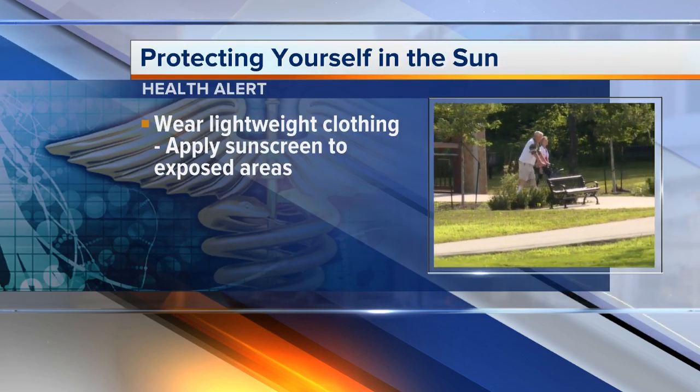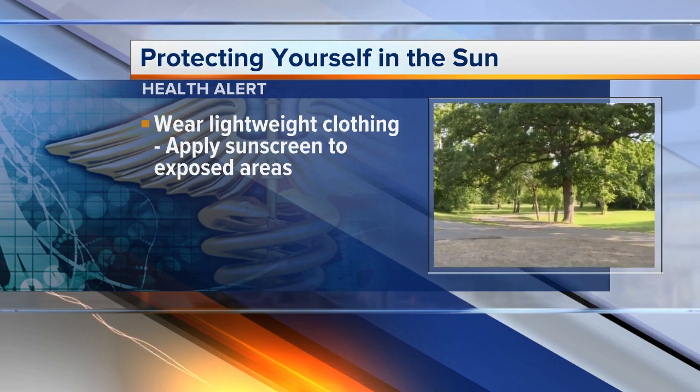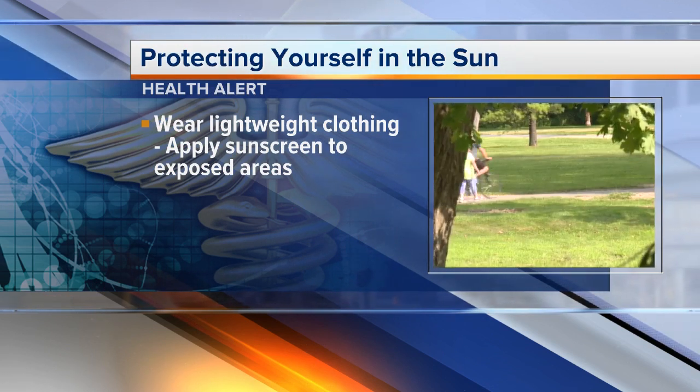So we're protecting our skin, but maybe not the environment. What do we do to protect both? What we can do is take other measures — you can wear lightweight clothing to cover up instead, and only apply sunscreen to exposed areas.